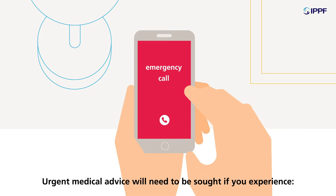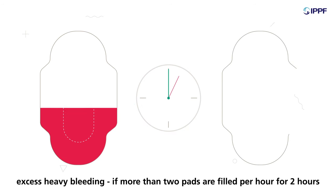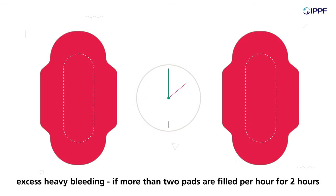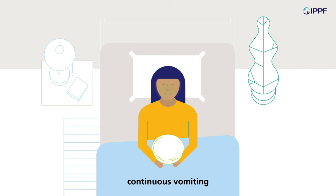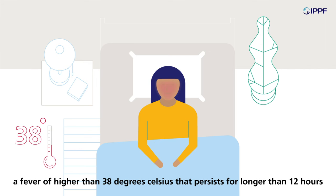Urgent medical advice will need to be sought if you experience excess heavy bleeding — if more than two pads are filled per hour for two hours — intense pain, continuous vomiting, or a fever of higher than 38 degrees Celsius that persists for longer than 12 hours.